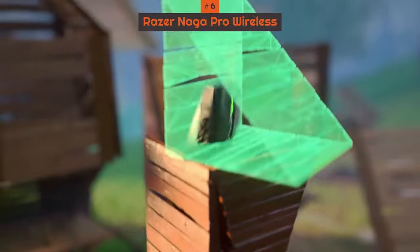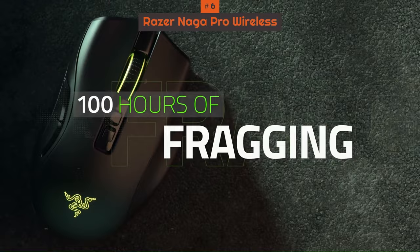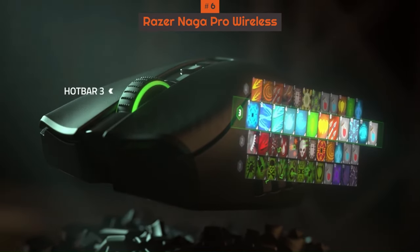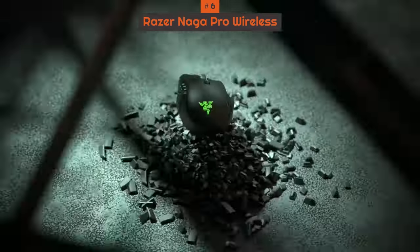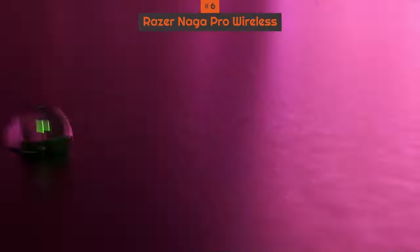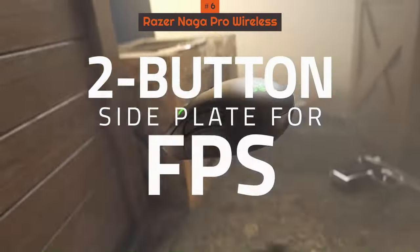We were impressed with its top-notch skill set during testing. Among those skills are its up to 150-hour battery life, three types of connectivity including 2.4GHz wireless, and an onboard memory that lets you store up to five profiles. The marquee feature here, however, is its swappable side plate, of which it comes with three.